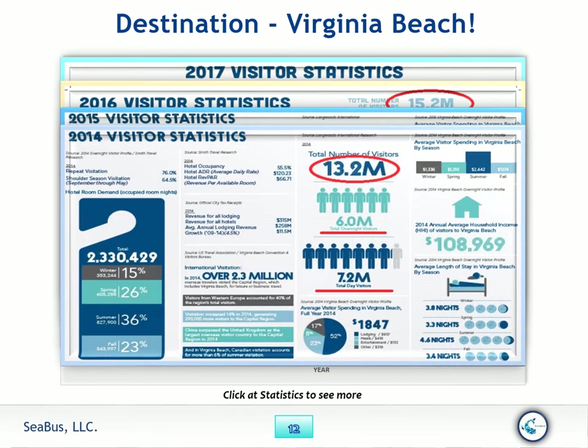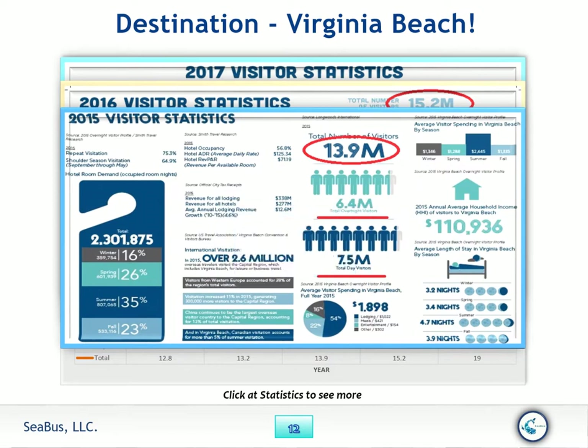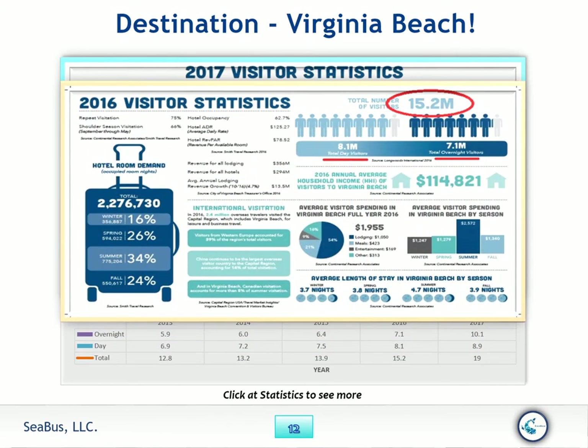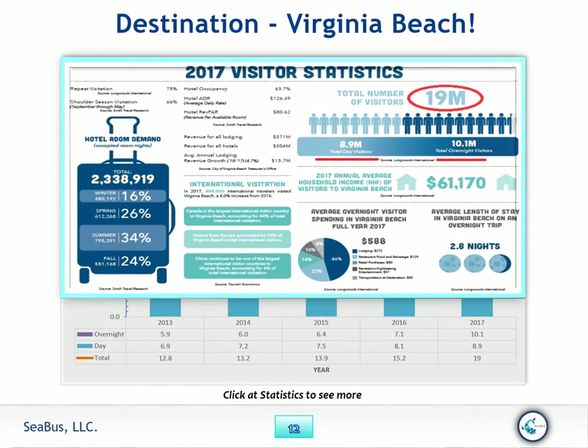Destination Virginia Beach visitor numbers: 2013 — 12.8 million; 2014 — 13.2 million; 2015 — 13.9 million; 2016 — 15.2 million; 2017 — 19.2 million.